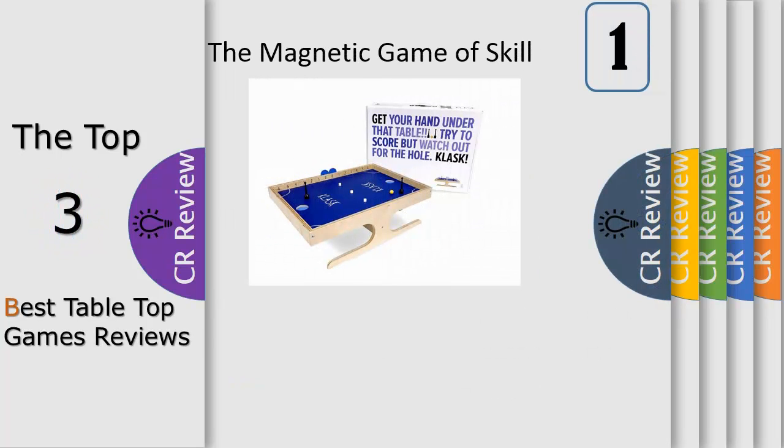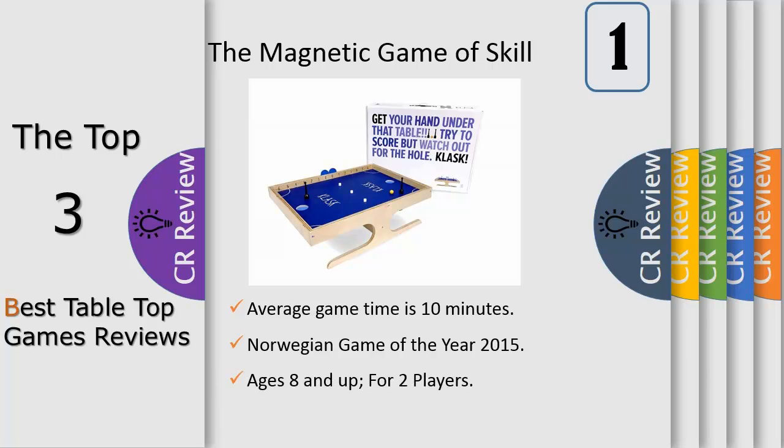Number 1: a popular pub game in Denmark, Klask is like a fast-paced tabletop version of air hockey, only it uses multiple magnets and a small round ball. Players must use the magnetic handles under the board to control their playing pieces on top of the board. The object of the game is to hit the ball into your opponent's goal without attracting the white mini magnets or landing your playing piece in your own hole. You'll need fast hands and quick thinking if you want to win this game.